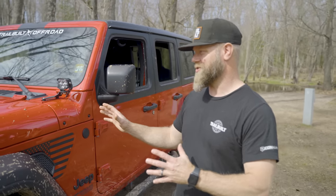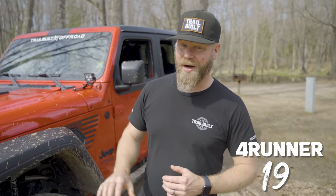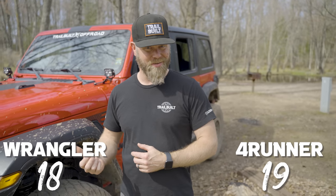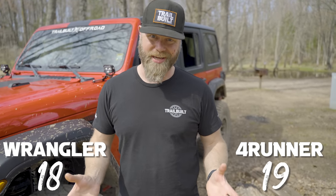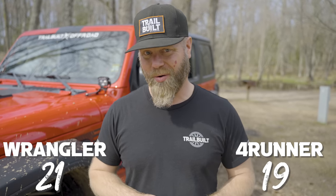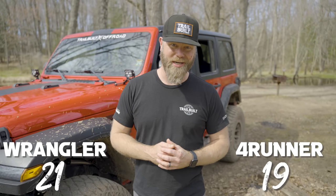Alright, let me get this straight — we're at 19 out of 20 with the 4Runner, but 18 out of 20 with the Jeep. Well, my friend, you forgot one thing. We're going to add 3 additional bonus points for the fact that the Jeep is a convertible — you can take the roof off, take the doors off, a lot more modularity. That means we're at 21 out of 20. Jeep wins all day long.